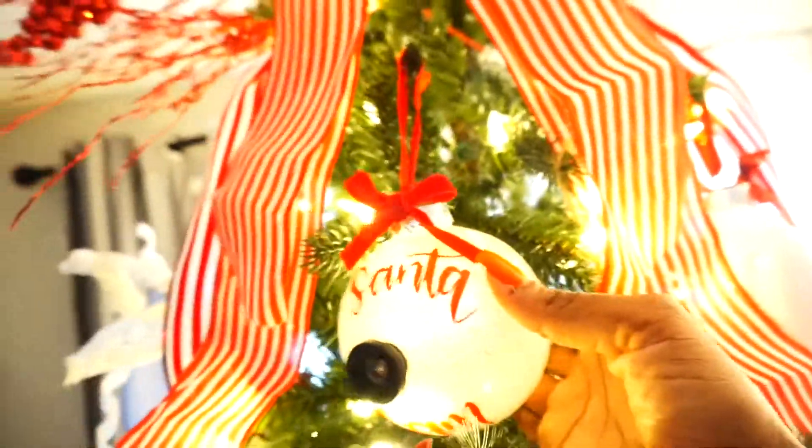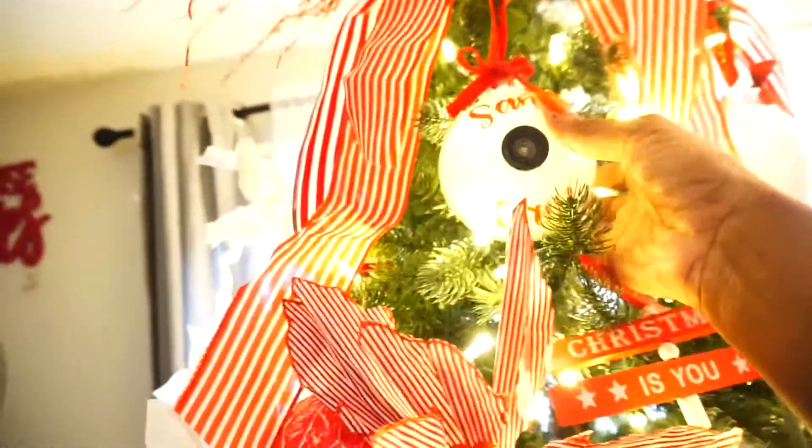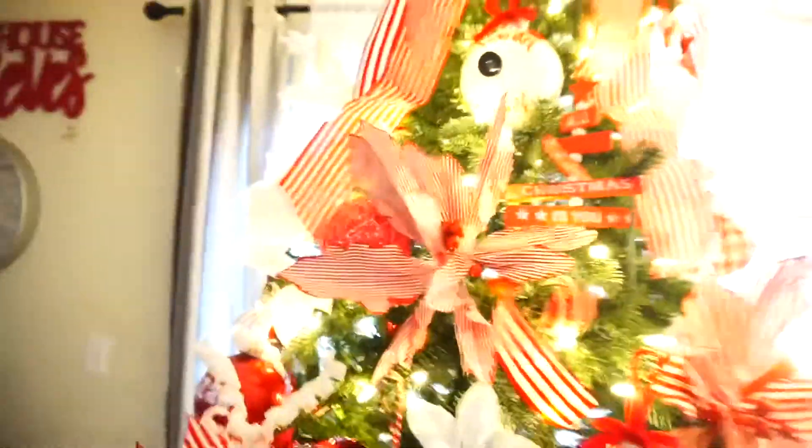This is a Santa cam — how cute! Let's get a close up of the Santa cam, y'all. Basically Santa is watching us from the North Pole and he's keeping an eye on the kids from the North Pole so he can decide if he wants to come visit them. That's what the Santa cam is for.